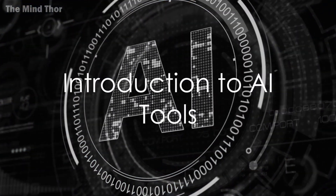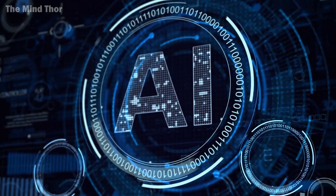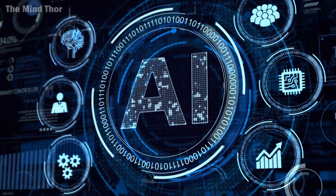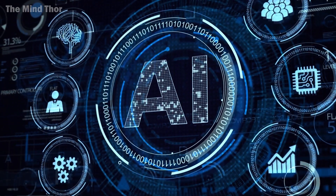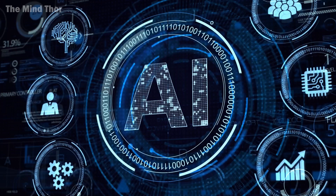Ever wonder how businesses can harness the power of artificial intelligence to boost productivity? Well, ponder no more. Today, we delve into the top 10 AI tools that are revolutionizing business operations.